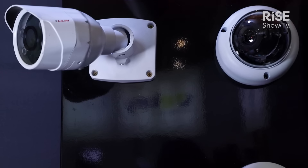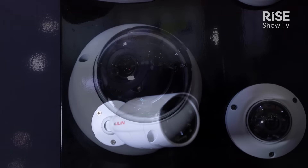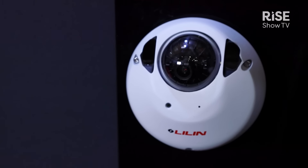We're also showcasing our range of edge AI cameras. This allows you to choose a camera and then choose an AI license to add to it. We've got a huge range of behaviors, from license plate recognition to animal detection, or general surveillance like we've got here on the stand.